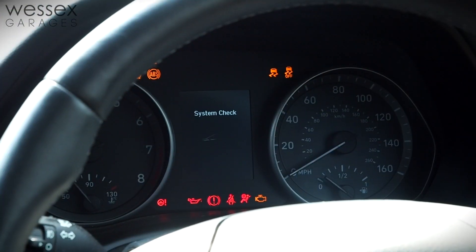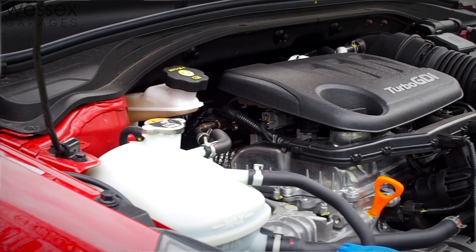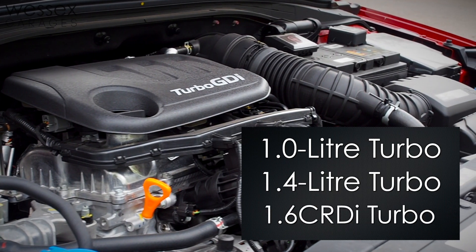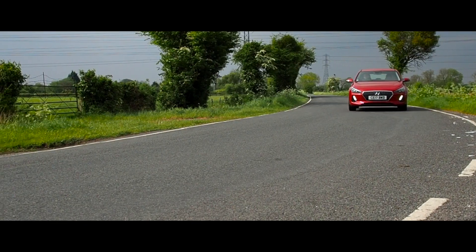So far as power is concerned, there's a selection of three engines to choose from. The options consist of two petrol models — a 1 litre turbo and a 1.4 turbo — and finally a 1.6 CRDI turbo diesel engine which is perfect for long distance drivers.